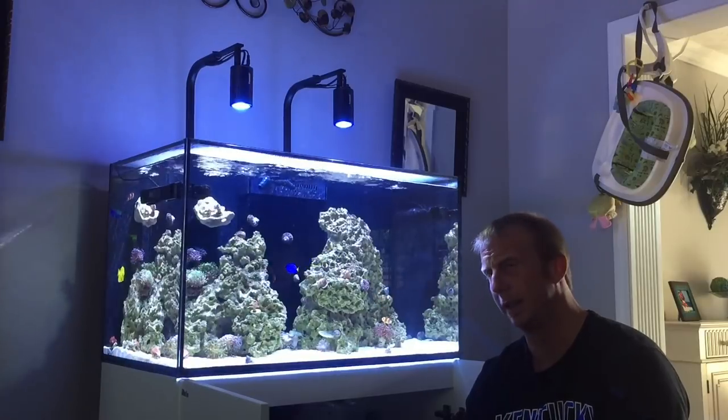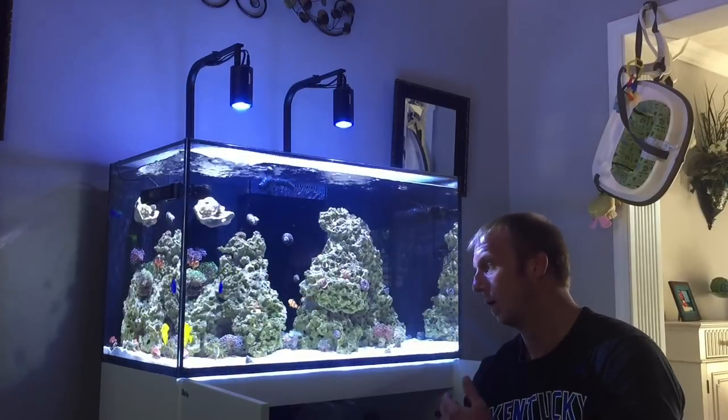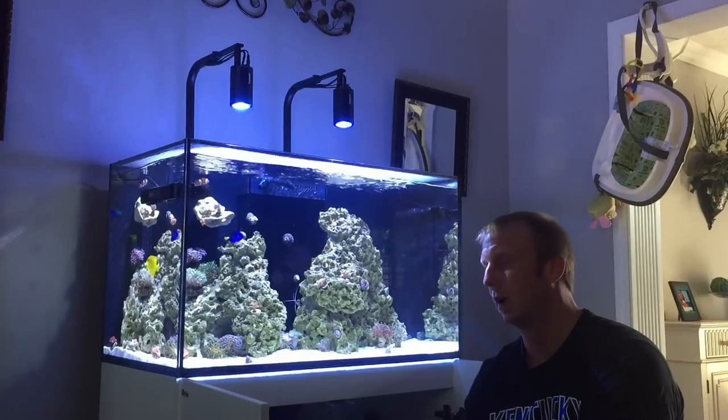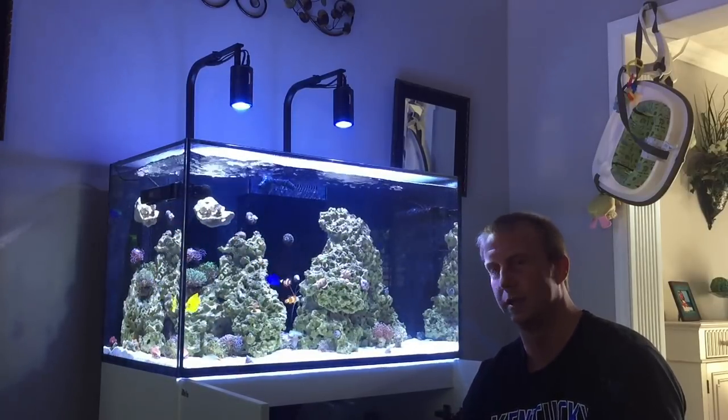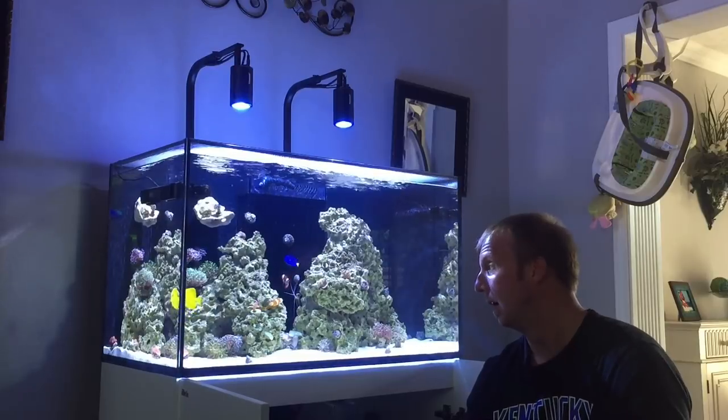Another thing I did is I've had the tools to do bubble scrubbing for quite some time — I had the pump, I had the air stones. You know how I am with projects: this stuff sits on the shelf for six months or a year and then I finally get around to it. I finally put the air stone in the sump and turned the air pump on a little bit. What I need to do is get the air pump plugged into the Apex and get it programmed to run at least a couple hours a night.